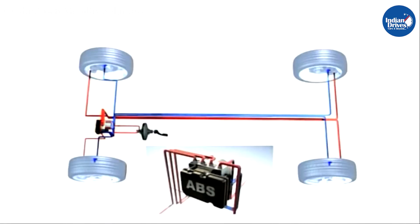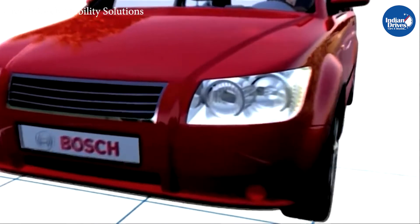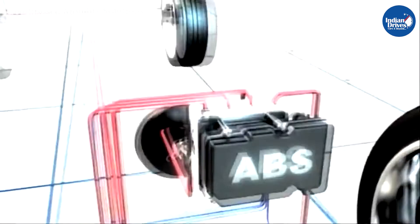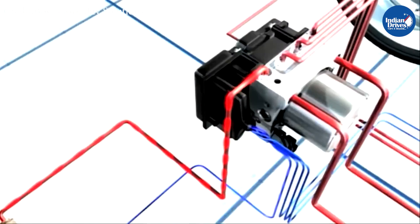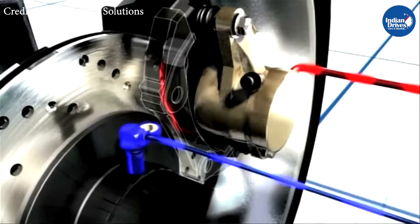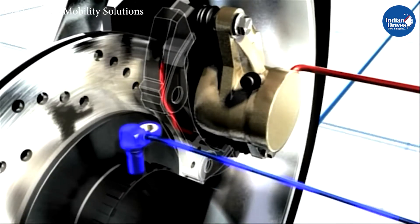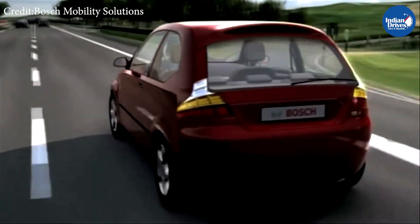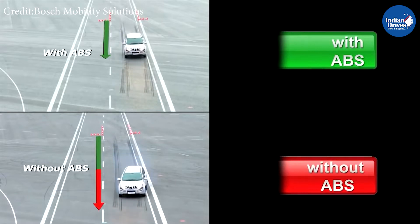The ABS works with the help of speed sensors, a valve, a hydraulic pump, and a controller module. When brakes are applied, the control module senses the speed and level of traction on all four wheels, and it regulates the distribution of braking force each millisecond to ensure the wheels do not lock up. This ensures the vehicle comes to a halt in the shortest duration and distance possible without losing control.